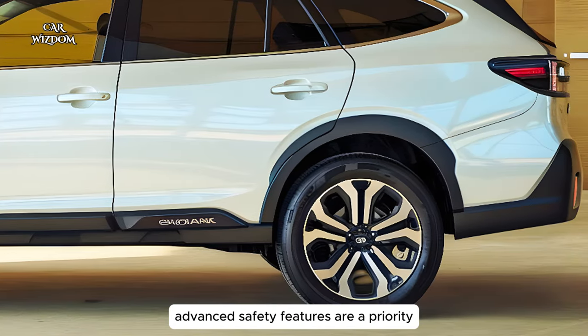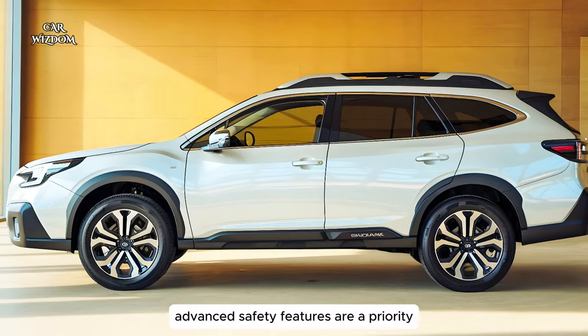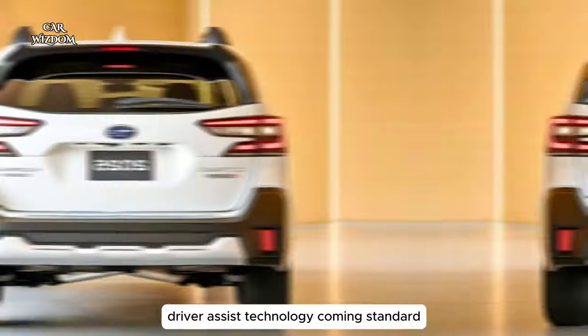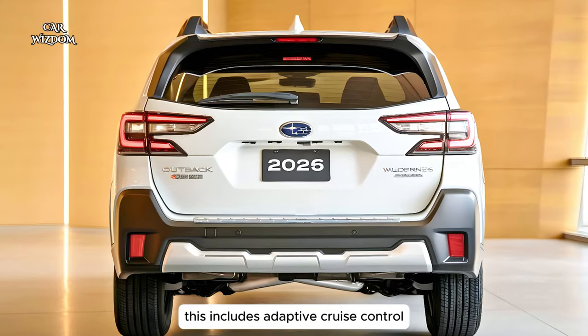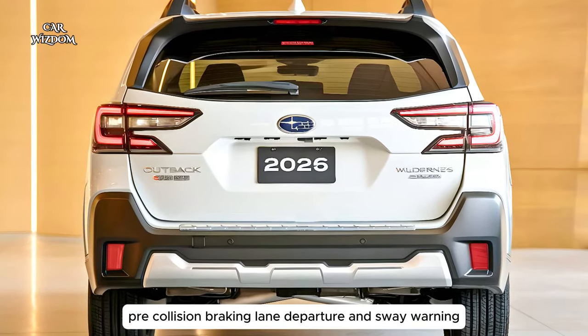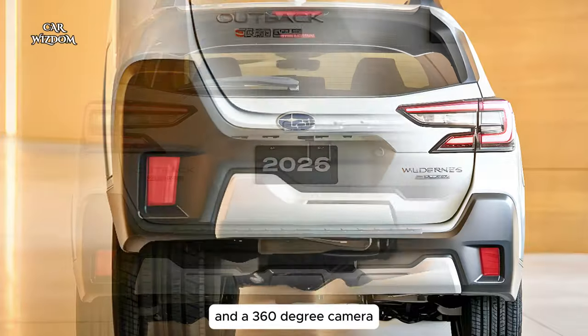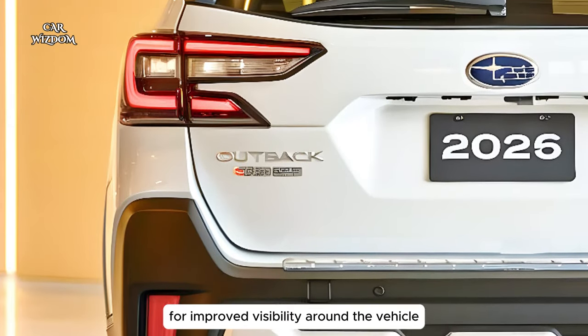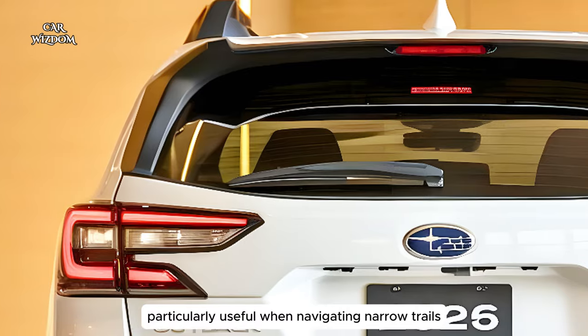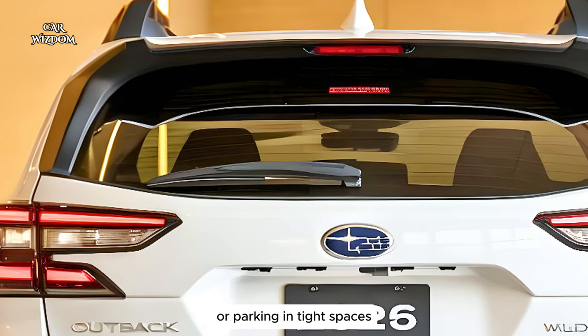Advanced safety features are a priority, with Subaru's EyeSight driver assist technology coming standard. This includes adaptive cruise control, pre-collision braking, lane departure and sway warning, and a 360-degree camera for improved visibility around the vehicle, particularly useful when navigating narrow trails or parking in tight spaces.